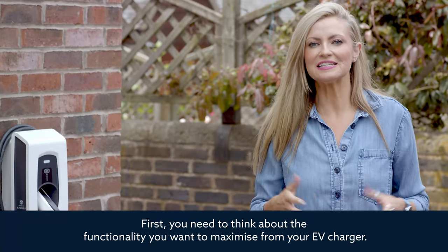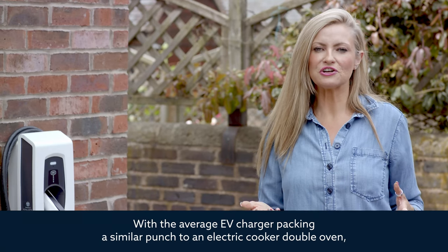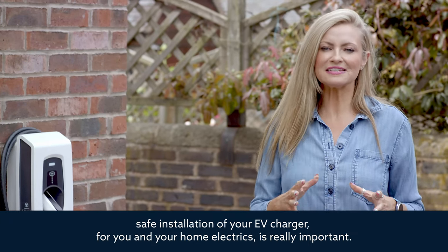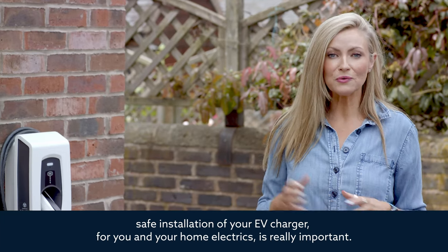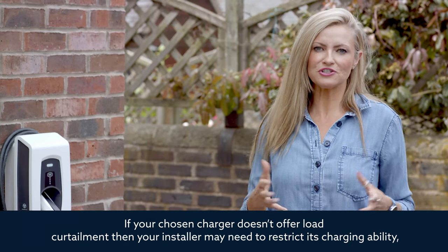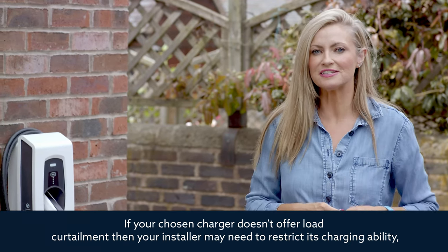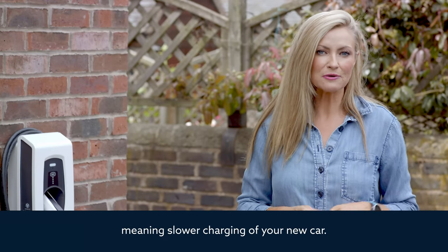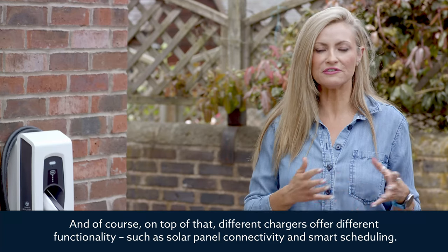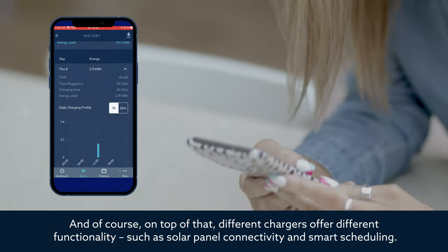First, you need to think about the functionality you want to maximise from your EV charger. With the average EV charger packing a similar punch to an electric cooker double oven, safe installation for you and your home electrics is really important. If your chosen charger doesn't offer load curtailment, your installer may need to restrict its charging ability, meaning slower charging. Different chargers also offer different functionality such as solar panel connectivity and smart scheduling.